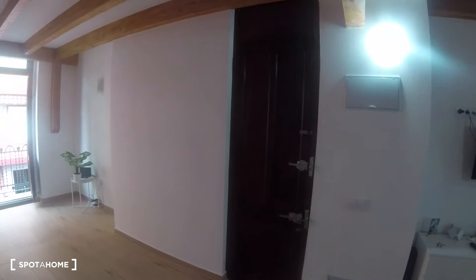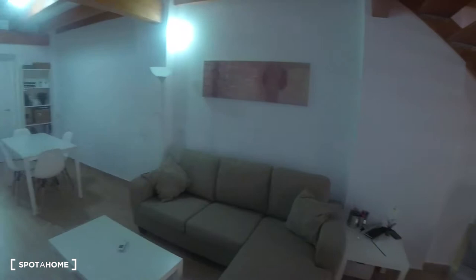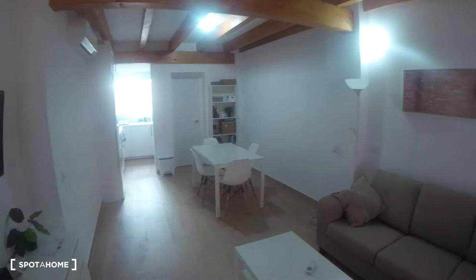We're going to start over here at the entrance. As we can see, this is the main door. From here, we access the living room, and as we can see, everything is wide open. We've got the balcony situated over here, we've got the stairs over here, and we've got the living room, the kitchen, and that door over there is the bathroom. We're going to start off on this left side and go up to the end.